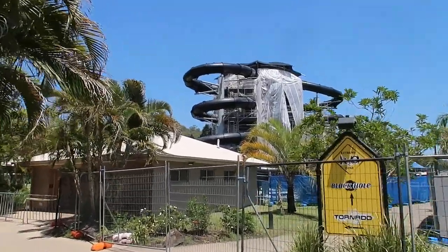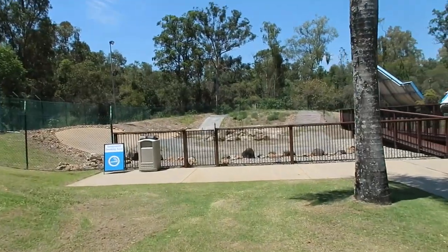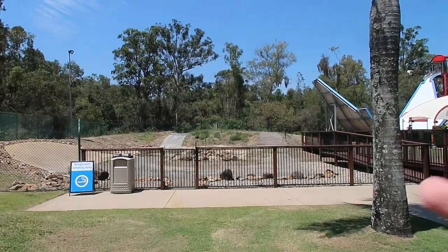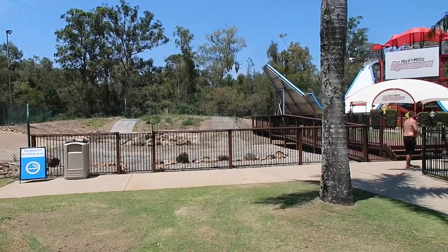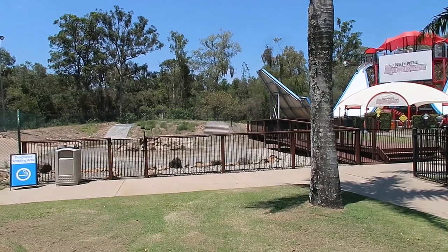It looks like Black Hole is behind fencing and they've got plastic up there, so they're doing something to that as well. Turning around to check the other side of the park — the office for the off-road doom buggy thing is gone, so it looks like that's definitely something no longer being offered here.